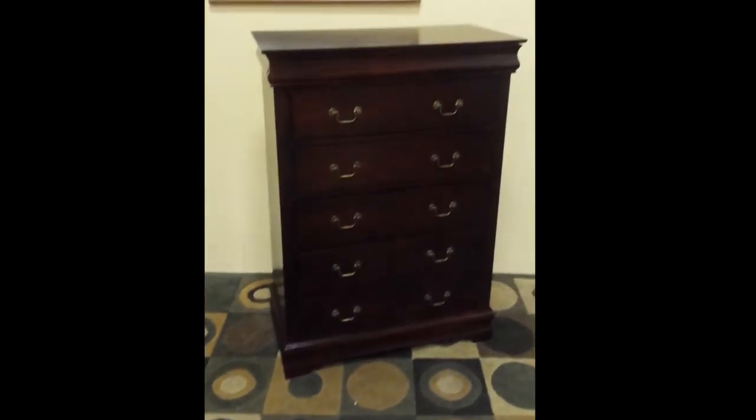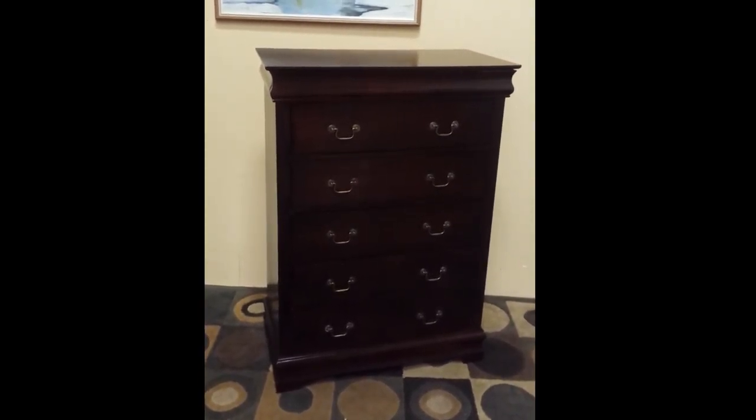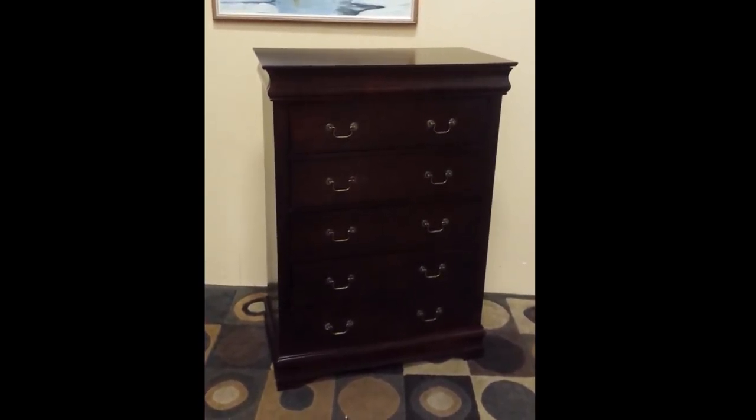It's in nice shape, so if you'd like a nice highboy dresser and want something that'll look good and not cost a lot of money, that's what you're looking at. Send me a text, email, or phone call and I'll sell it to you. Thanks!